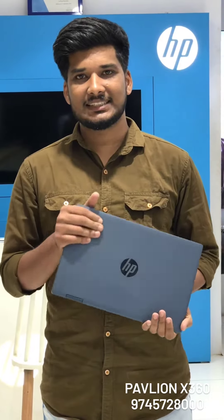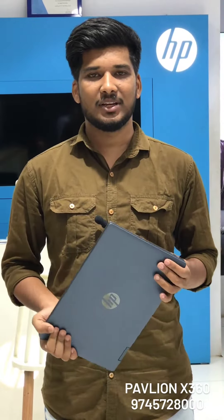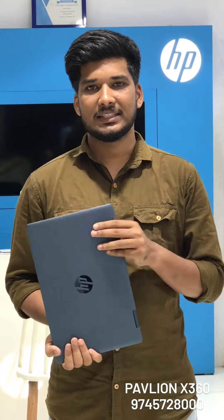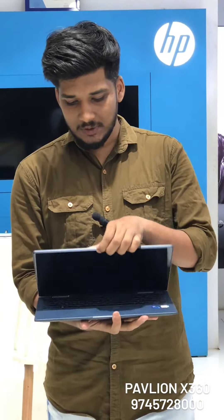This is a video about a new HP Pavilion x360 laptop with a touch screen. It features the Core i3 model in the Pavilion x360 series.